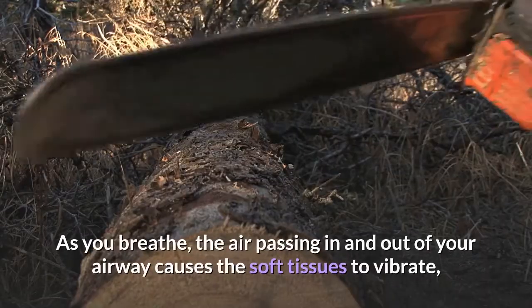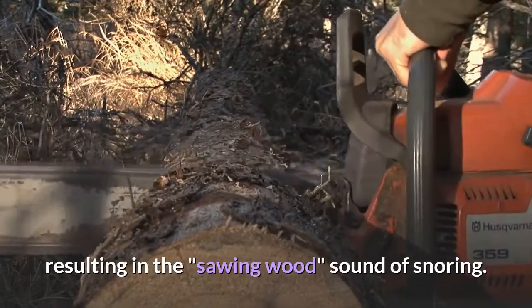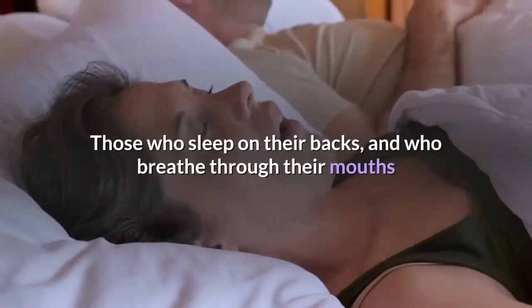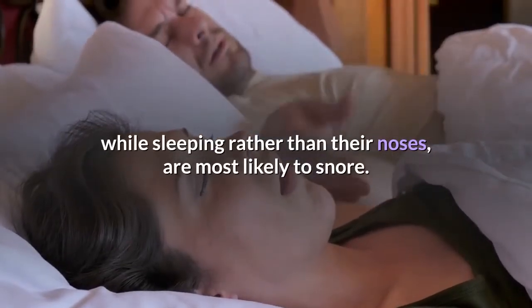As you breathe, the air passing in and out of your airway causes the soft tissues to vibrate, resulting in the sound of snoring. Those who sleep on their backs and who breathe through their mouths while sleeping rather than their noses are most likely to snore.